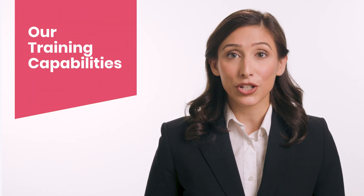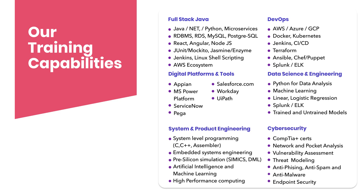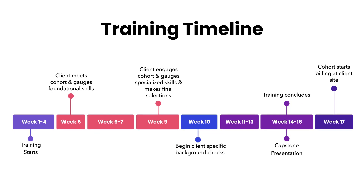Successfully completing Smoothstack training is a mark of intellect and high probability of success. Smoothstack provides software engineers trained in the most popular and in-demand technologies, and we are constantly developing new curricula based on the emerging technologies that our clients need. We provide opportunities for our clients to meet the engineers on week 5, again on week 9, and finally on week 14.